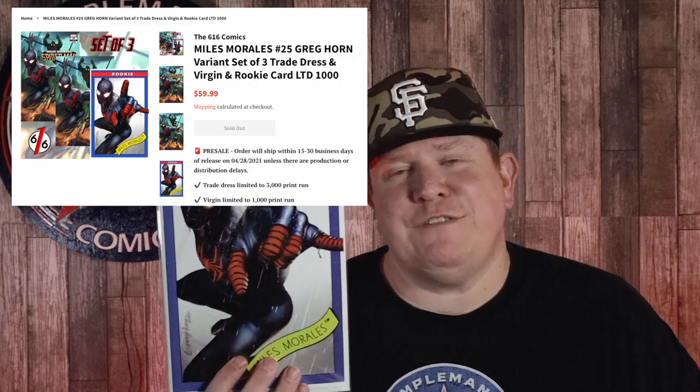And trading cards — a lot of good trading cards. Marvel Impel cards were going crazy. But we also got that Greg Horn Miles Morales Rookie variant, also limited to 1,000 copies, only available in sets for $59.99.